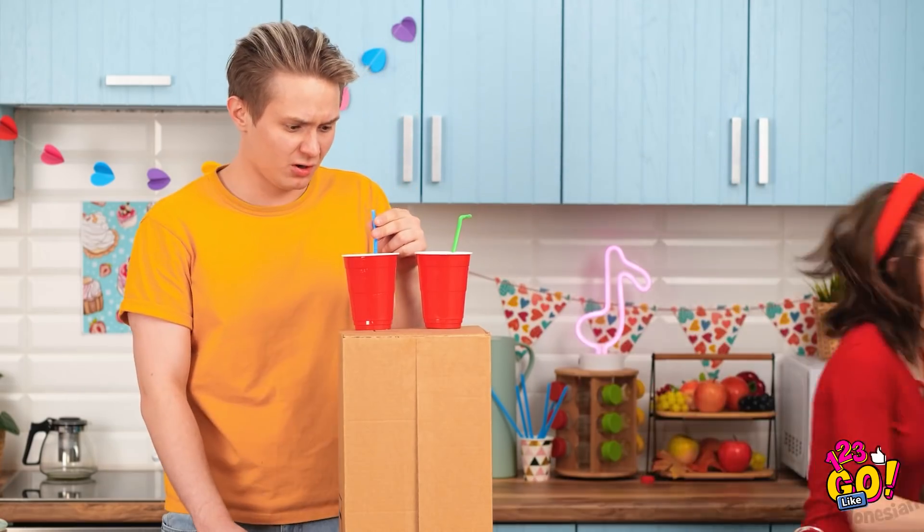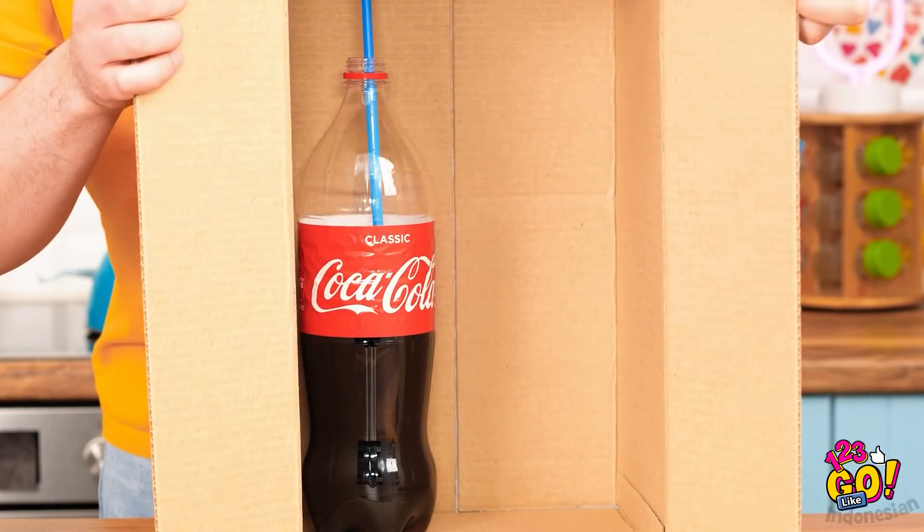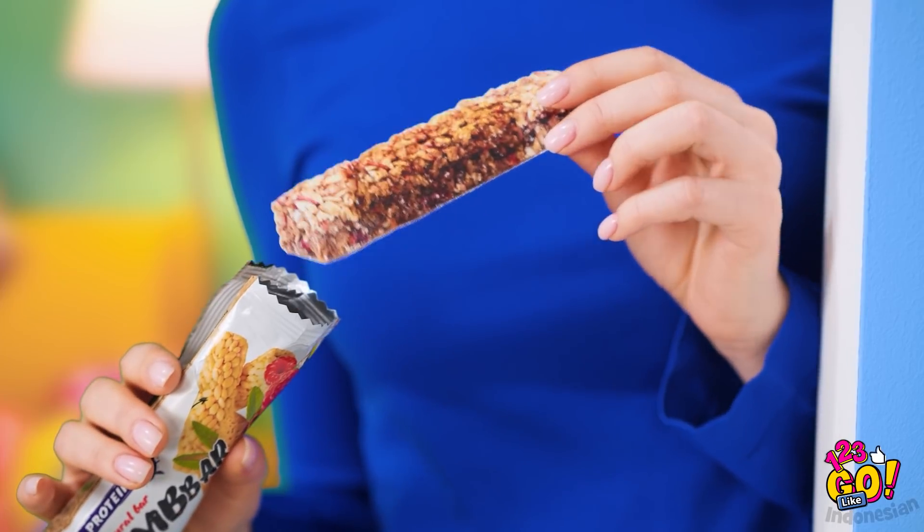Mau shopping dulu. Gimana ceritanya? Bentar — curang! Masa punyaku sebotol? Tina, jangan. Dibilangin pake tank aja. Yes, dia asik sendiri. Kesempatan emas — pasti bakal seru nih.